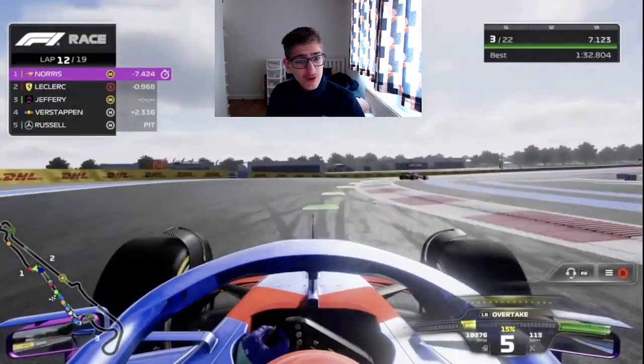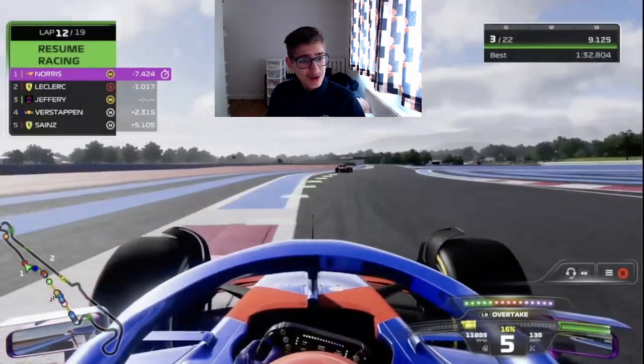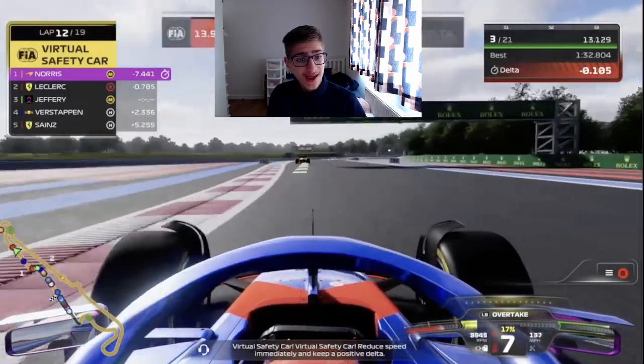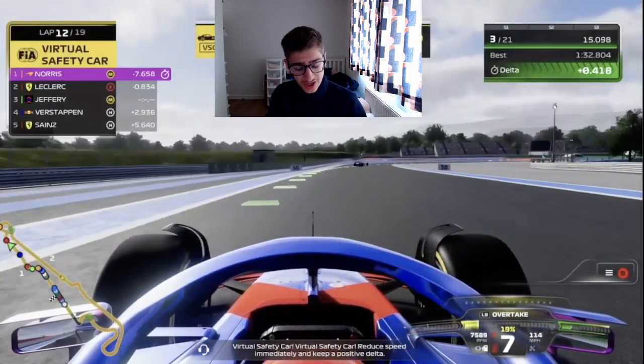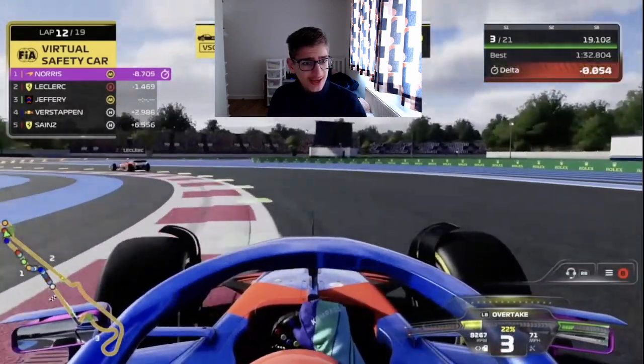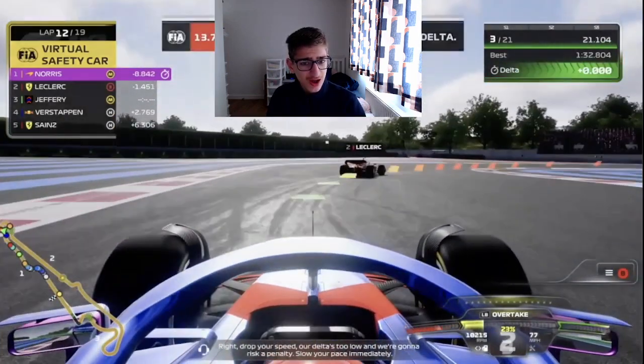We have also undercut Verstappen — the undercut has been so powerful here in France. Leclerc is now up ahead of us. Can we overtake him? Can we get in the DRS? There's a yellow flag behind — there's a virtual safety car. That's going to help us just look after our tyres a bit, hopefully without losing DRS on Charles Leclerc.